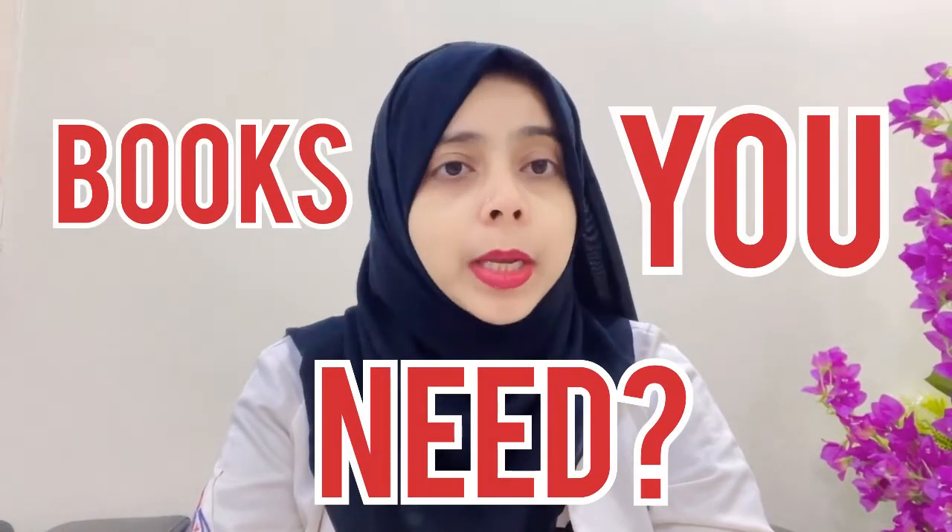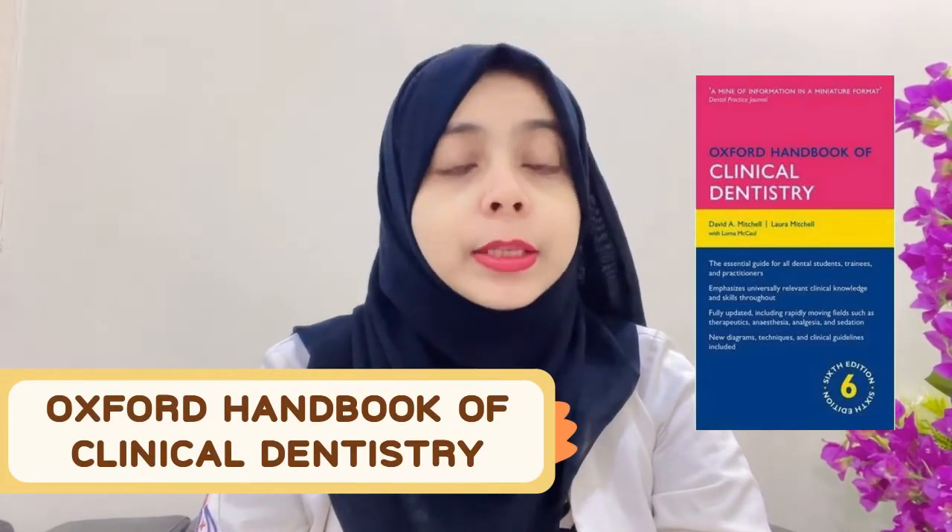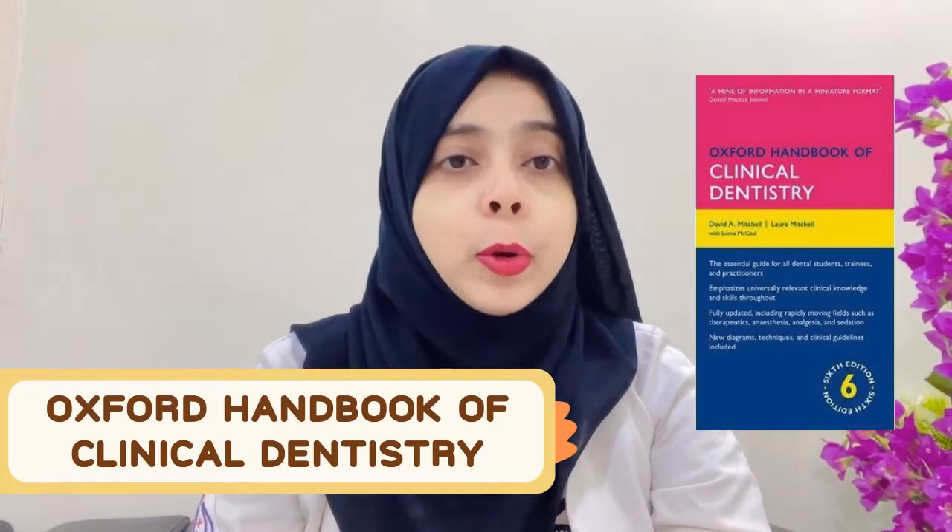The first and most important book is the Pink Book, also known as the Oxford Handbook of Clinical Dentistry. This is the book that you must have to actually clear your ORE Part 1 exam. If you are working and have hands-on clinical dentistry experience, then it is very easy for you to go through this book thoroughly.